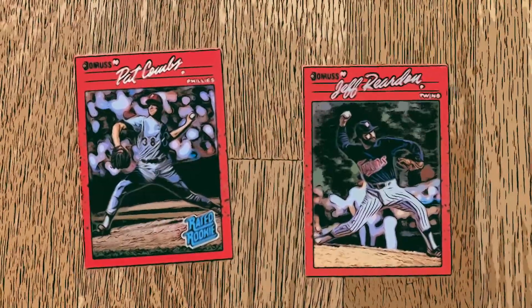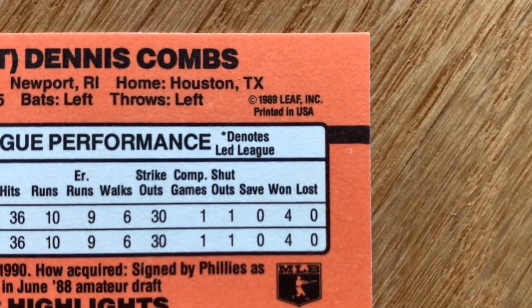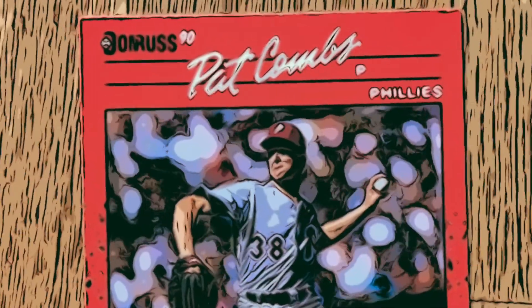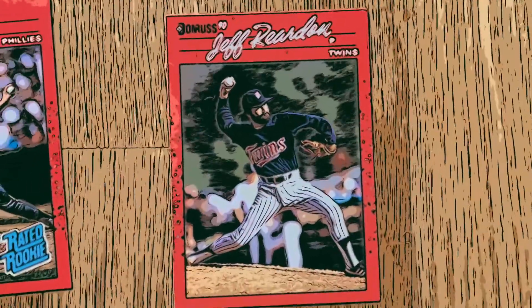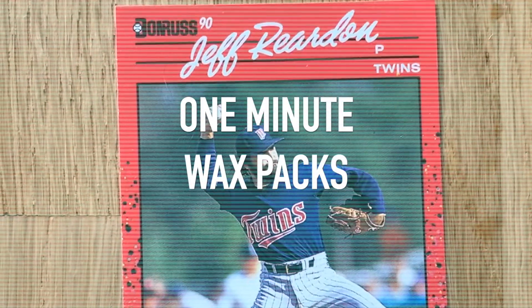So what was the most valuable card of the pack? It could have been the Pat Combs card. The Rated Rookie can't have the dot after INC — that's an error card, could have been worth up to 75 bucks or so. This one has got the dot. So the winner is Jeff Reardon, coming in at a cool $1.34, which pays for the pack and then some.